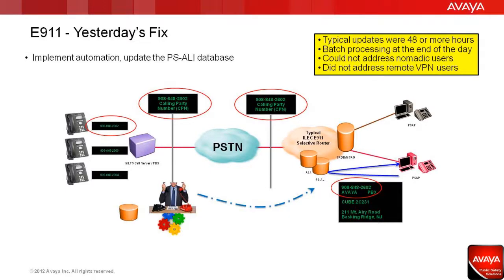Historically, yesterday's fix for E911 was to implement automation within the enterprise that would manage the PSALE database in the carrier network. When a user moved, typically updates took 48 to 96 hours before they became active, and the information was usually batch processed at the end of the day. As users became more nomadic in nature, this latency in the process took its toll on data accuracy and ultimately sacrificed safety.